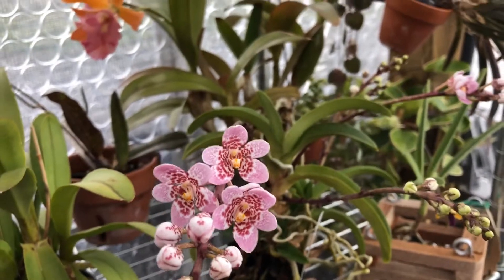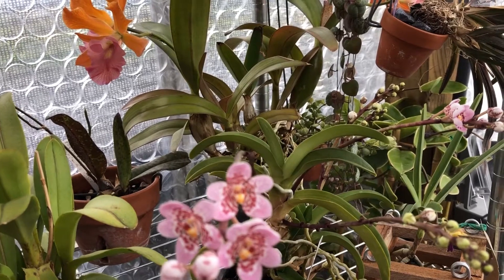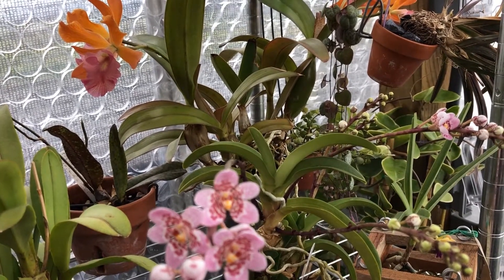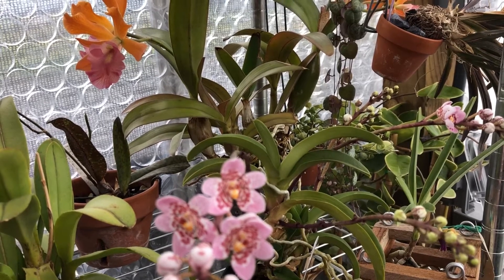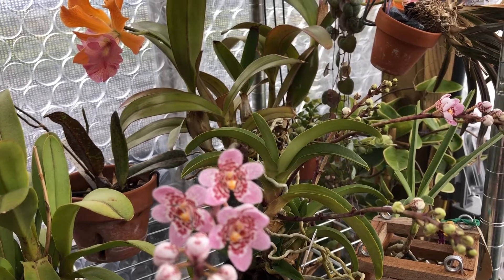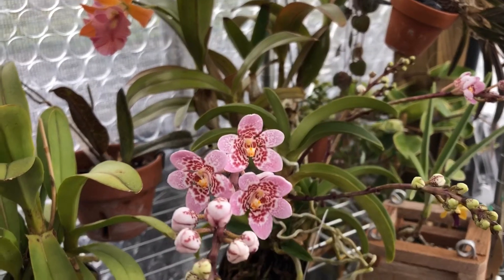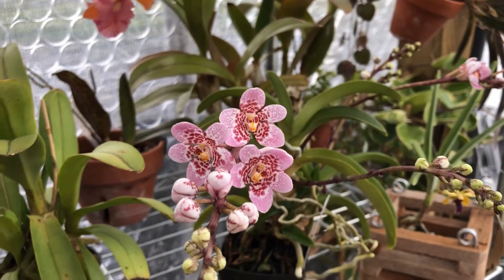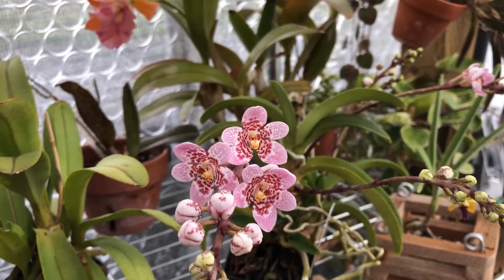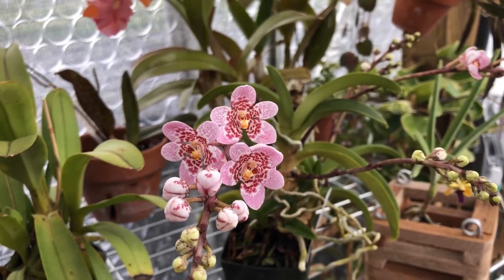Hey guys, how are you today? So, I'm just gonna make a really short video. Next week is my last week of college this year, and I'm finishing up with finals and stuff like that. So it won't be too much longer till I am back on track with my videos and able to better communicate with you all. But I did want to show you just a few things here.